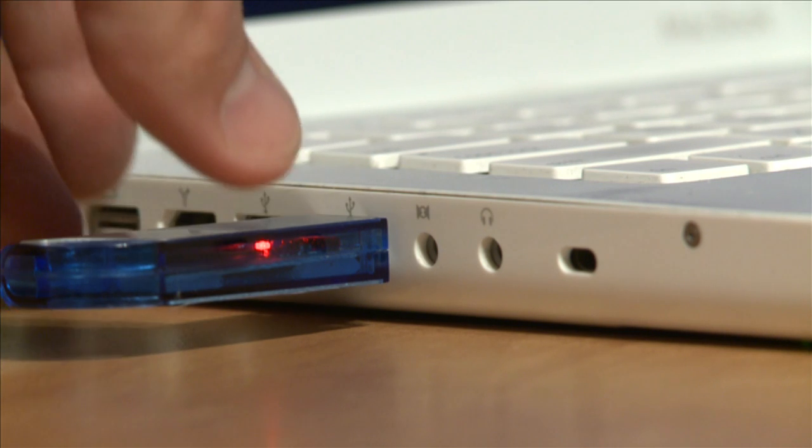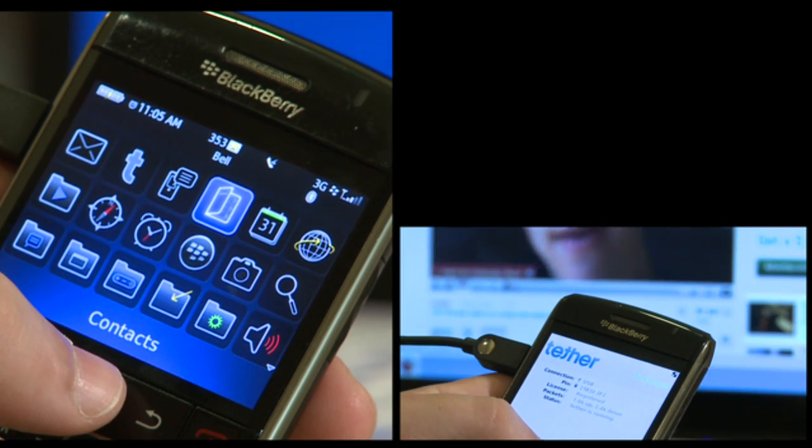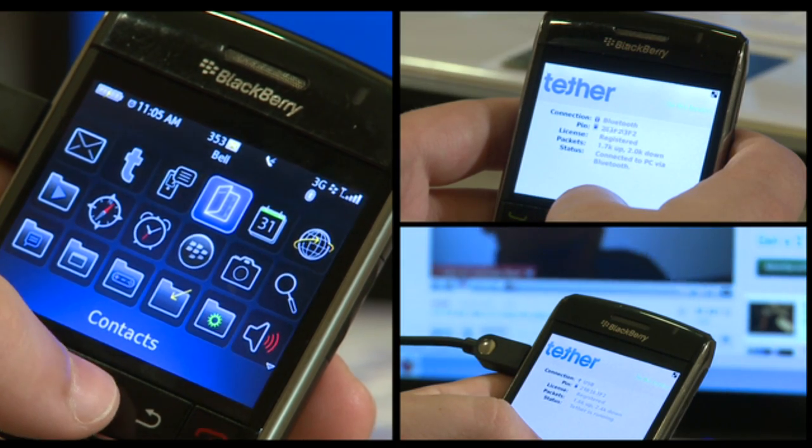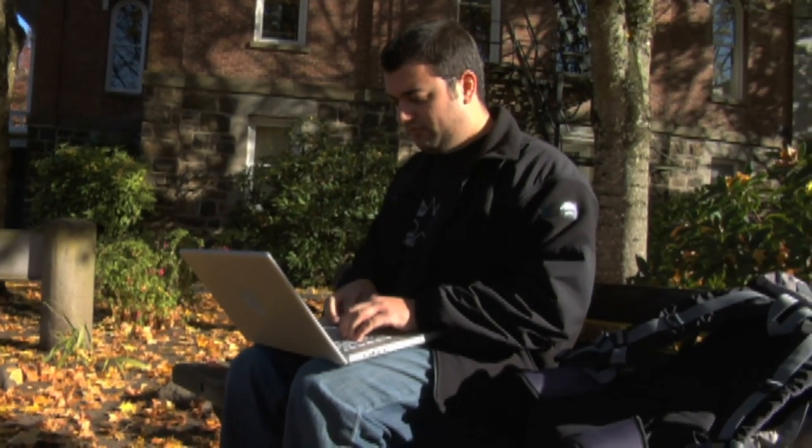Gone are the air cards, USB internet sticks, extra hardware, and most importantly, there is no more paying for an additional data plan. It just all runs through your existing data plan. Whether it's at your favorite park,